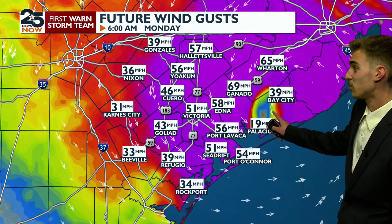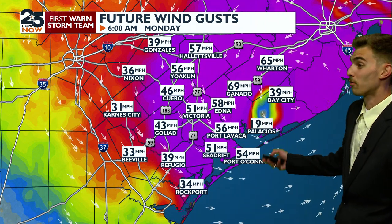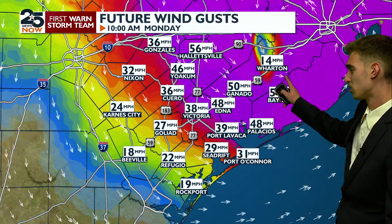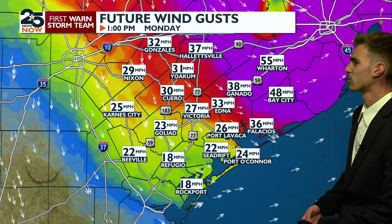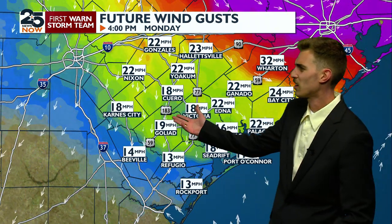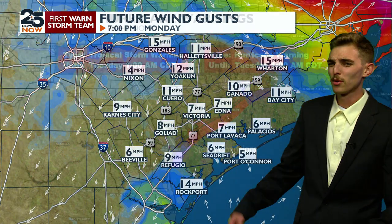You can see as we go into the next couple of hours, there's the low center — it's already made landfall just northeast of Palacios, going up into Wharton County and then making its exit out of the Crossroads into the afternoon. Here's 1 PM, and later this afternoon it's really going to start dying down in terms of the winds. By 4 PM, and by tonight, it should be pretty calm out there.